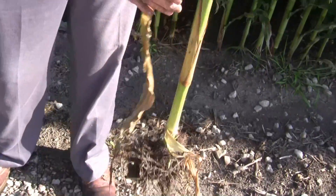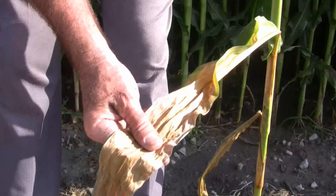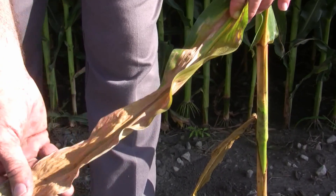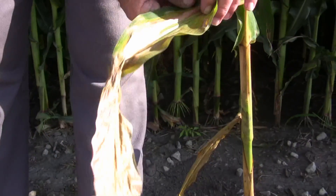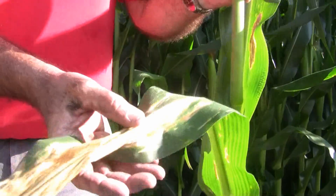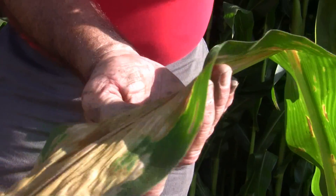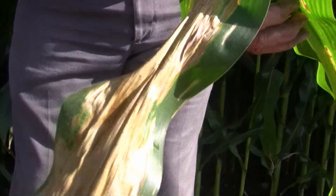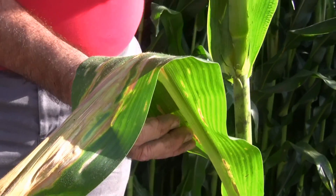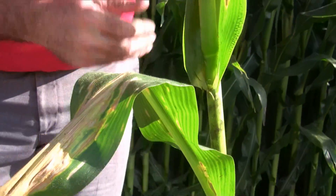Looking at the bottom of the plant, the first leaf has deteriorated, but coming down here we're seeing some Northern Corn Leaf Blight and a little bit of nitrogen deficiency at the bottom of the leaf — all a little bit of gray. Coming up to the third leaf, still below the ear leaf, we can see the Northern and a little bit of nitrogen deficiency. The gray is going to be more of a rectangular lesion on the leaf, whereas the Northern Corn Leaf Blight is going to be more of a cigar-shaped lesion.